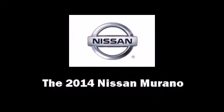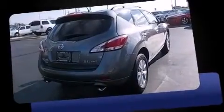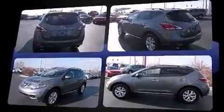Treat yourself to a test drive in the 2014 Nissan Murano. Smooth gear shifts are achieved thanks to the refined six-cylinder engine. And for added security, Dynamic Stability Control supplements the drivetrain.